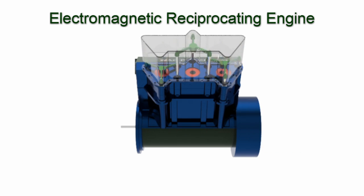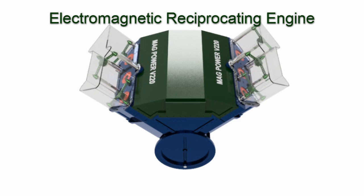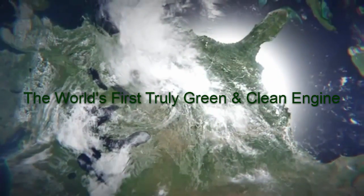The electromagnetic reciprocating engine will change the world's energy sources to renewable energy that is clean and green. Welcome the world to the electromagnetic reciprocating engine.